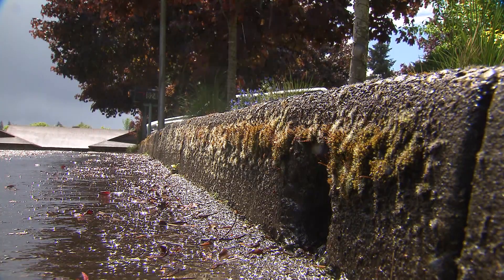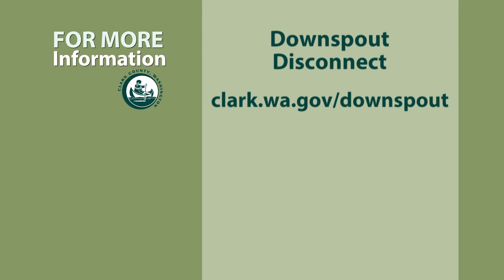For more information or to see if you are eligible for the Downspout Disconnect Program, go to Clark County Public Works webpage at clark.wa.gov/downspout.